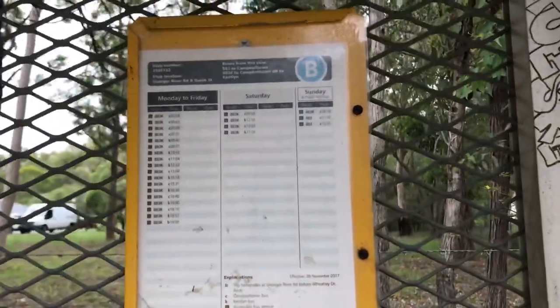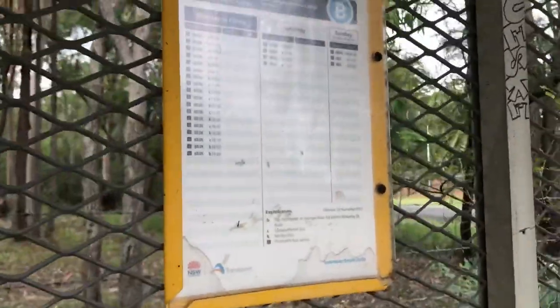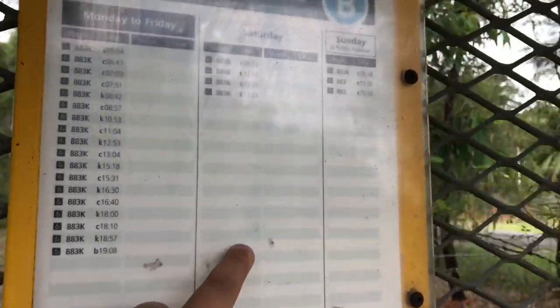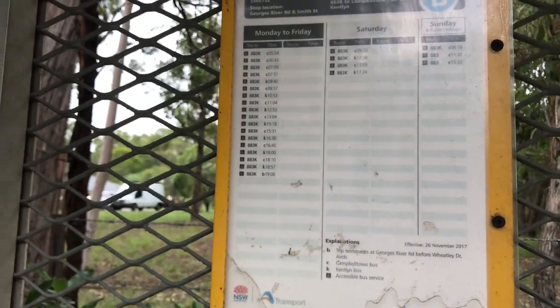On Sundays there are three services: one at 8:18, another at 11:32, and the other at 15:32. On weekdays there are quite a few more services. The buses that operate this stop are the 833 and the 883.